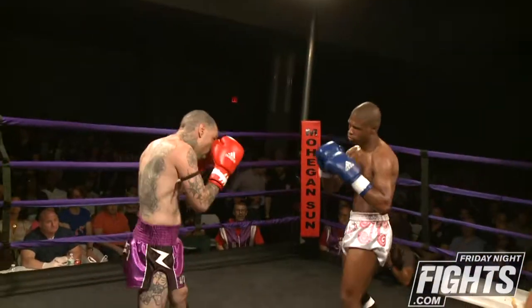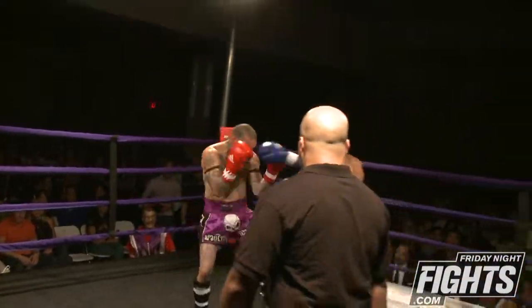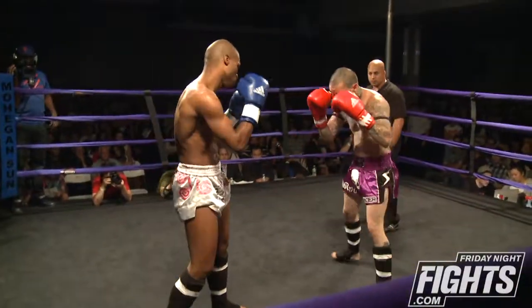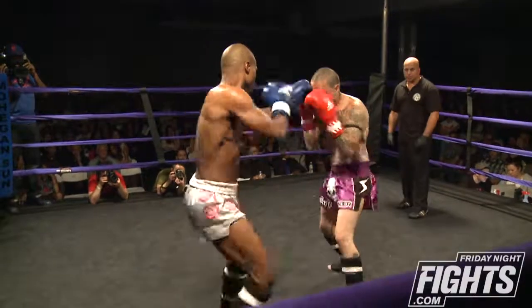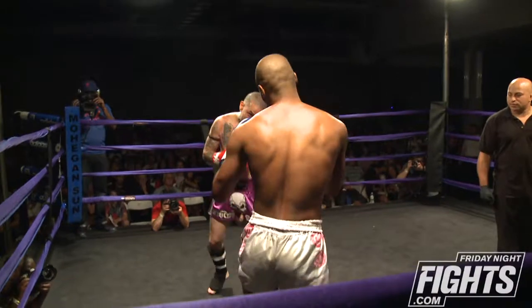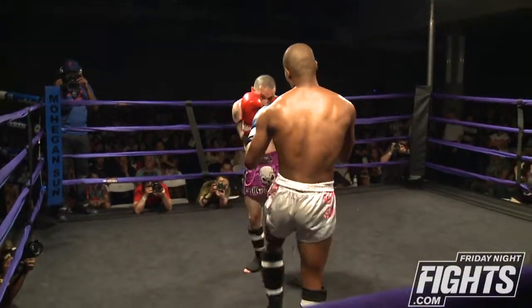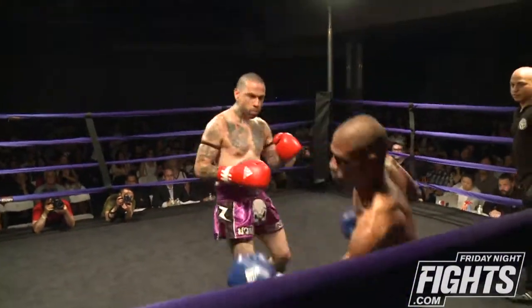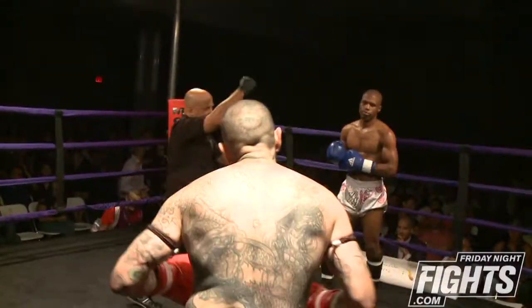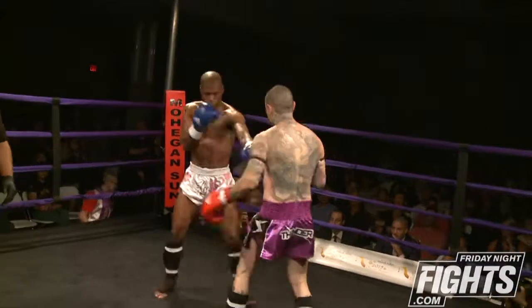Starting off right away. Big leg kicks being thrown by Gene Chansey. Another big leg kick lands there, that was about four in a row. Eric with a big right hand — the flash knockdown — but he slips and stands himself right back up.